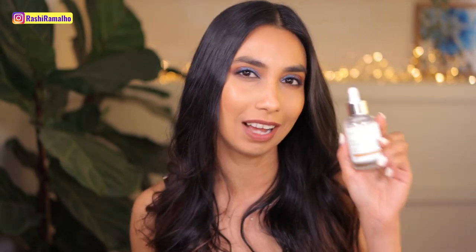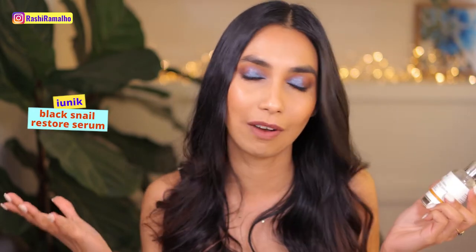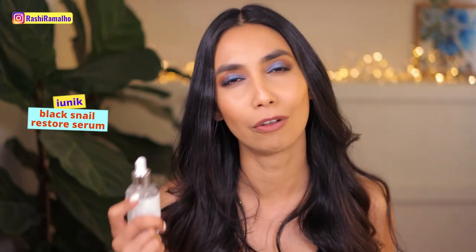I'm going to start off with a product that I absolutely love. I actually asked Stylewana whether they could include the Iunic Black Snail Restore Serum. This is a product that's not available here in New Zealand and I've been wanting to give this a go for some time because Hiram raved and raved about it. So this has been on my list to try and now I've given it a solid go for almost three weeks. I love it. I freaking love this serum — it's amazing.